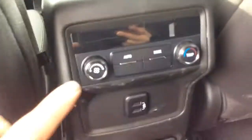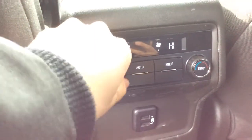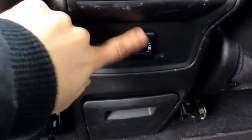We have rear climate control back here through ceiling vents — just turn that on and you can adjust it right here to get it nice and hot. And there are also two USB ports back here to charge your devices.